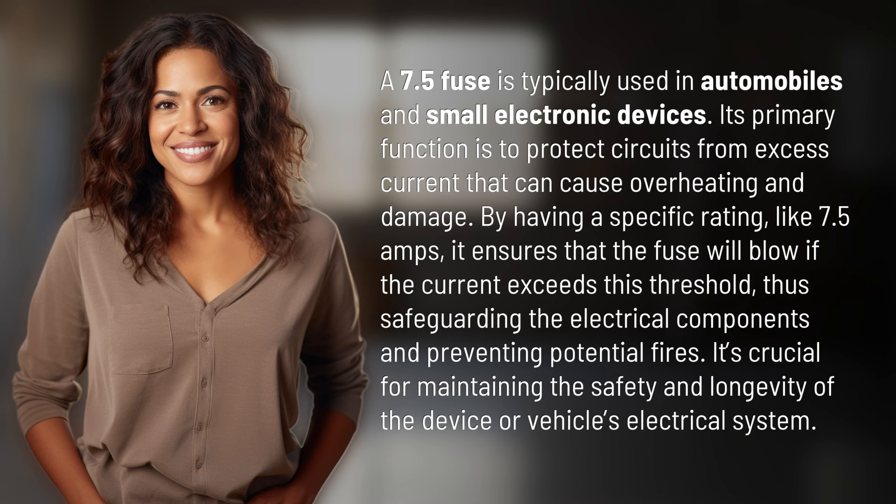like 7.5 amps, it ensures that the fuse will blow if the current exceeds this threshold, thus safeguarding the electrical components and preventing potential fires. It's crucial for maintaining the safety and longevity of the device or vehicle's electrical system.